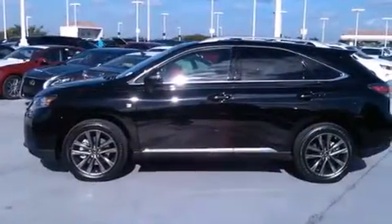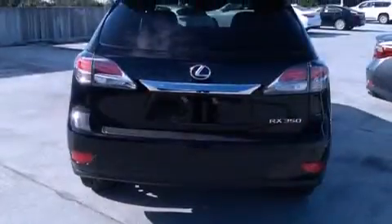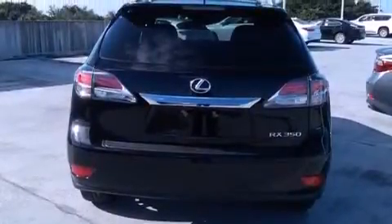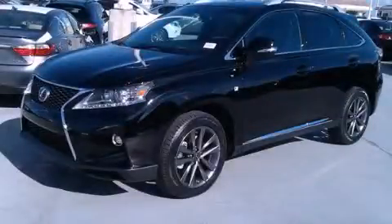A heated driver's seat, air conditioning with automatic climate control, cruise control, full-power accessories, and a sunroof enables you to fill the cabin with fresh air at the push of a button. This vehicle is sure to sell fast — call and arrange your test drive today.